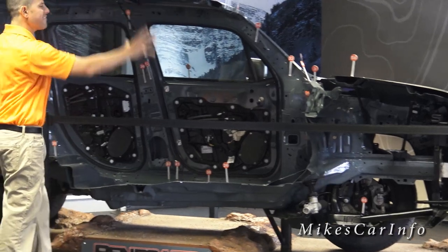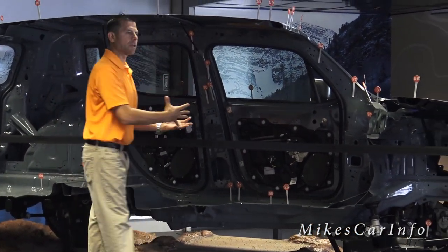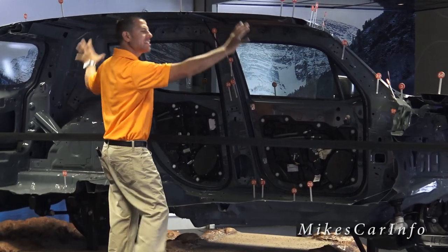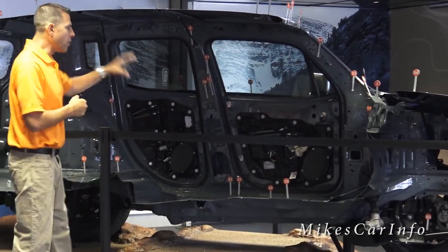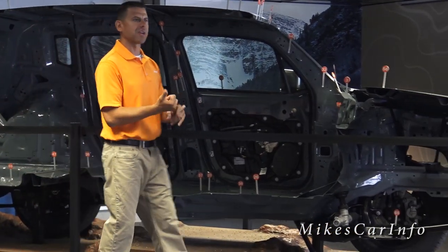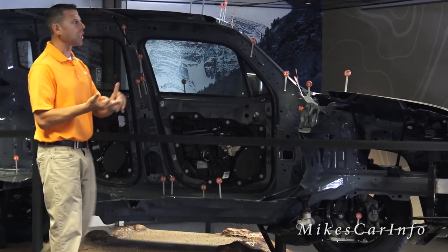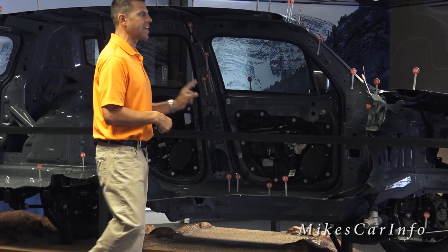The third part is the safety cage, which not only helps protect the occupants but also manages the energy due to a rollover or a collision. With the Renegade, 70% of the unibody construction is made up of high-strength steel, magnesium, and aluminum, making it the first Jeep to use these materials to that extent.